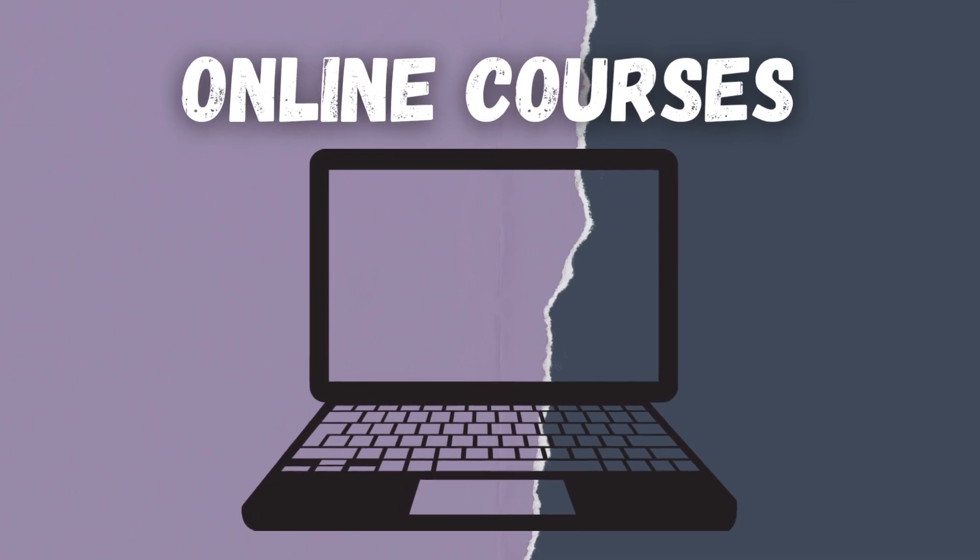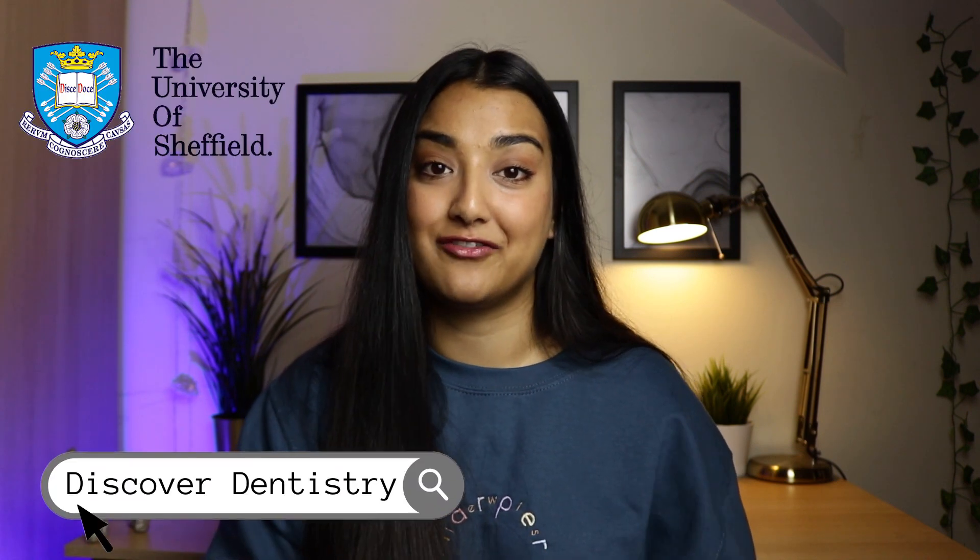So what can you do instead of traditional work experience in a dental practice? Well firstly, online courses are a great way to get insight into the profession from home and there are so many different options for different topics in dentistry. A really popular choice — and this is one that I did as well when I was applying — is Discover Dentistry by the University of Sheffield.